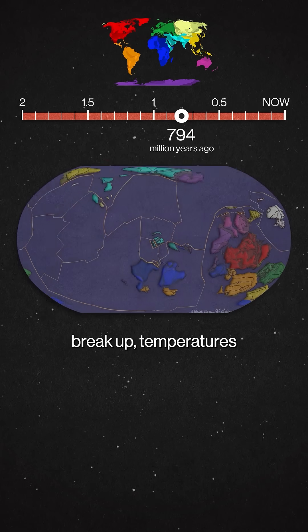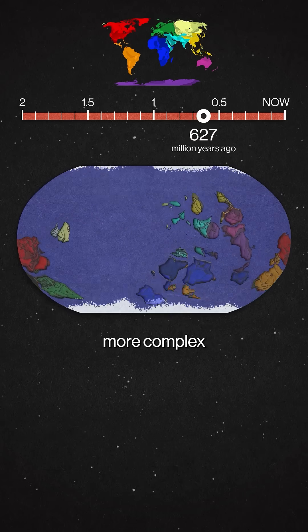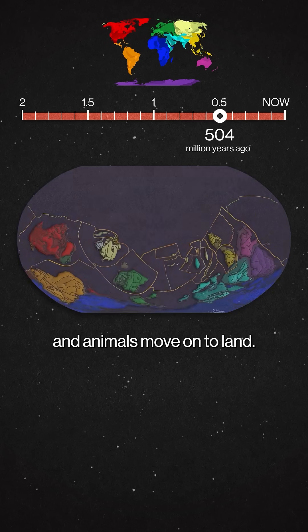After Rodinia's breakup, temperatures plummet and much of the Earth's surface is covered in ice. Once we're out of the cold, more complex life starts to evolve in shallow seas, and eventually plants and animals move onto land.